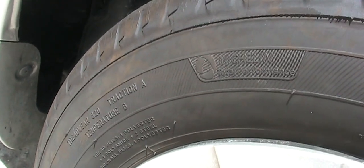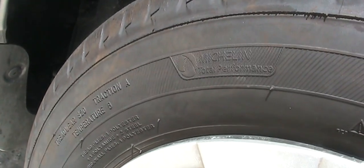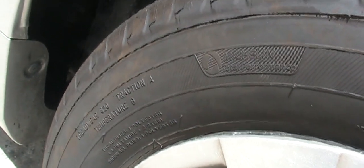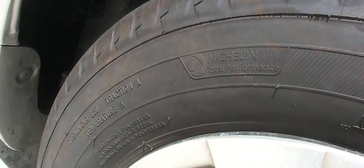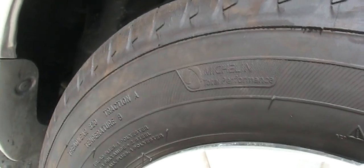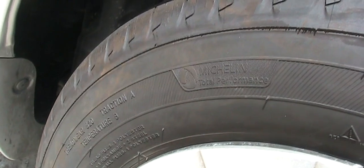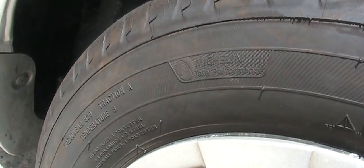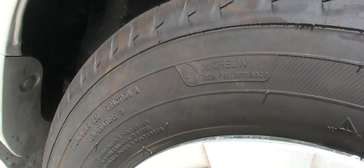But if you look at the current model, they were downgraded to Traction B. If anyone knows the reason, please let me know. They also sell this alongside the Defender at Costco, but the Defender has always been rated Traction A, Temperature B.